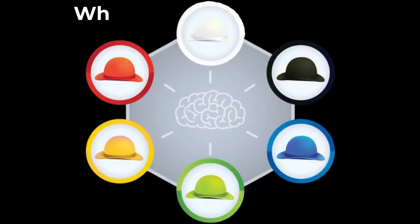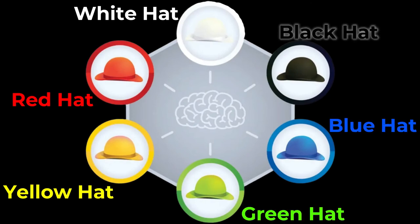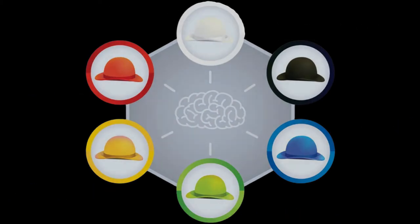The Six Thinking Hats concept and technique is a simple and effective parallel thinking process that helps people be more productive, focused, and mindfully involved. This technique is very powerful, and once you and your team learn how to use it, you can implement it almost immediately.